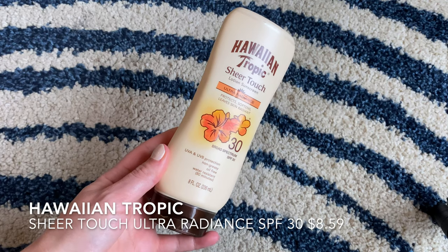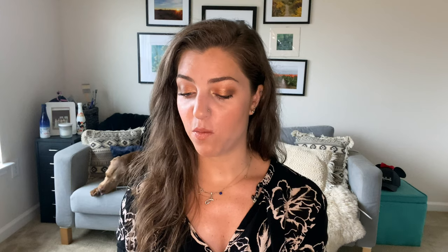Another one I love for my body — and this one's a little different, you might not want to share with your husband — is the Hawaiian Tropic Sheer Touch Ultra Radiance. It's got a little bit of glow to it with some shimmery sparkly things in it. It gives you a really beautiful glow and still provides sun protection, so it's really nice if you're going to be on the beach or have your legs out and want to look glowy and moisturized. This is of course broad spectrum SPF 30. It blends really easily, and I just love that glowy look it gives.